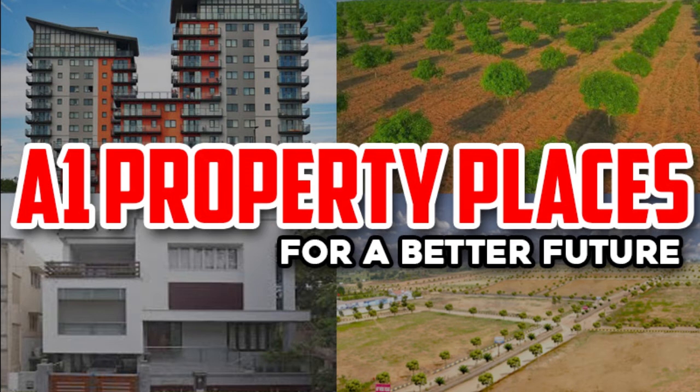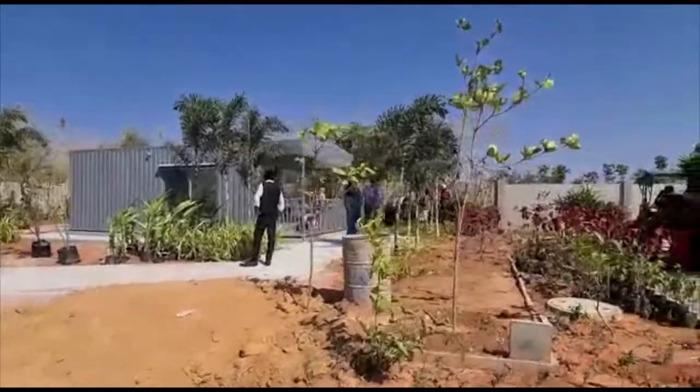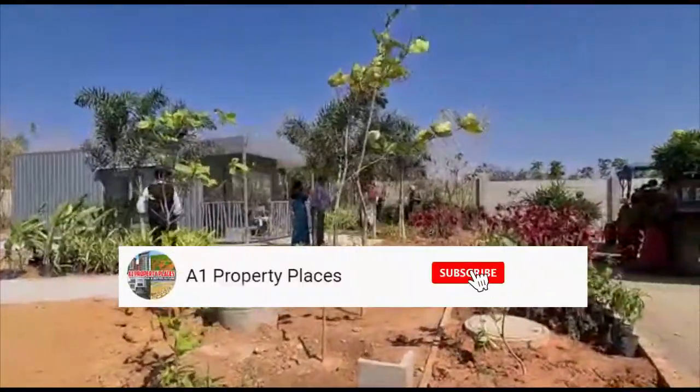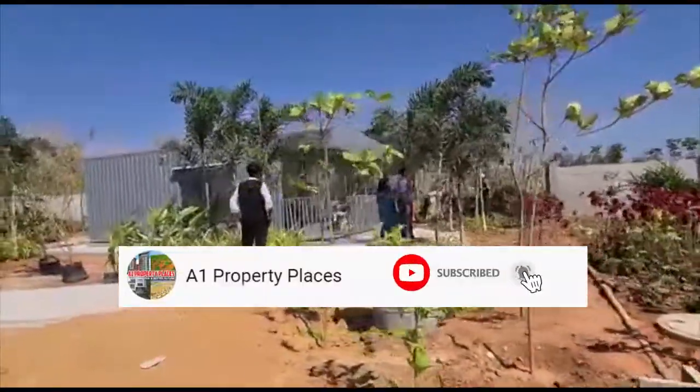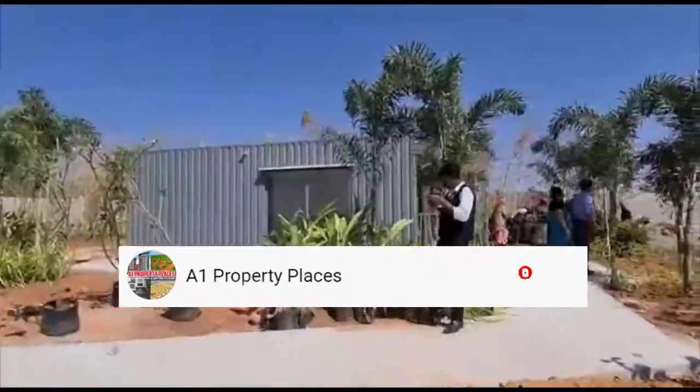Hi friends, welcome to Avon Property Places for a better future. Today we are going to show you a great project. If you want to subscribe to my Avon Property Places channel, please do subscribe and click on the bell icon and click on the updates.